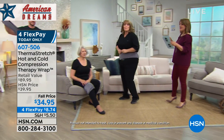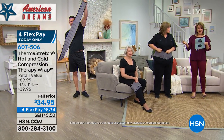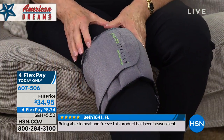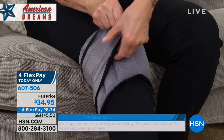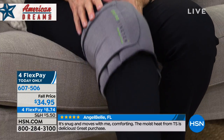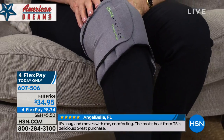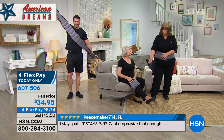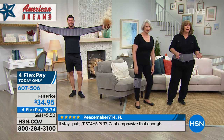We have actual customer reviews. Beth wrote in: 'Being able to heat and freeze this product has been heaven sent.' Angel Bell said: 'It's snug and it still moves with me — it's comforting. The moist heat from this is delicious — great purchase.' And one person wrote in capital letters: 'IT STAYS PUT.' There are a lot of different heating pads on the market — plug-in ones, pillow ones — but this is mobile. She's actually moving her knee and it's staying right in place.